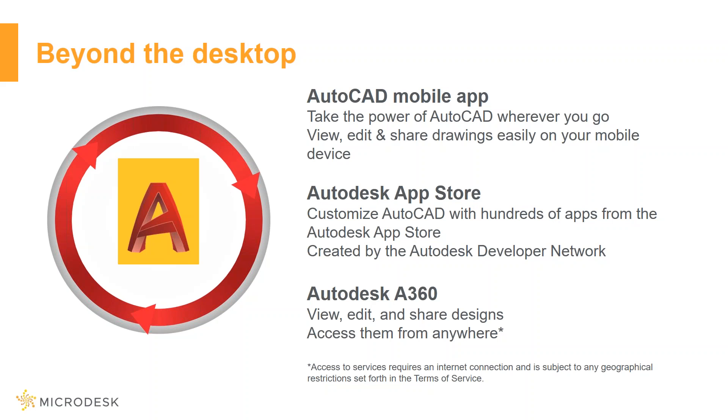Beyond the desktop, apps from the Autodesk App Store are available with AutoCAD — however not with AutoCAD LT. With the Autodesk App Store you can view, edit, and share designs and access them anywhere, anytime.